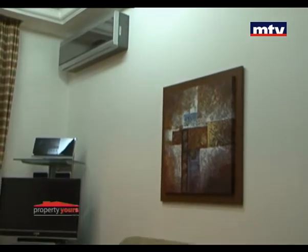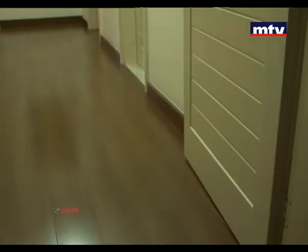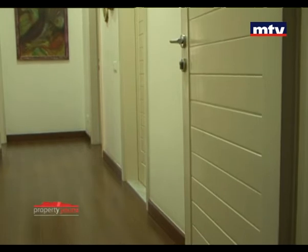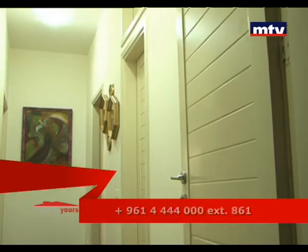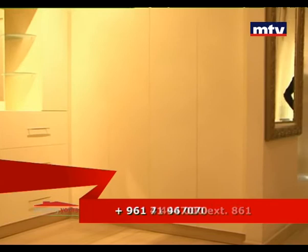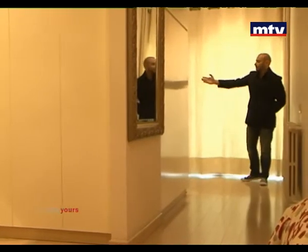ثلاث غرف نوم لها الشقة، واحدة منهم master، بالإضافة لـ TV room بالنص. أرضية غرف النوم مجهزة بباركيه، كل غرفة نوم مجهزة بخزانات خشب بالحيط وـ split AC unit. الـ master bedroom كتير واسعة، بتميز بخزانات الخشب بالحيط وأكيد إلها walk-in closet.